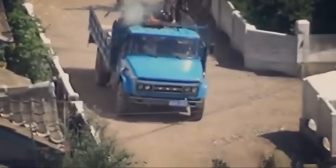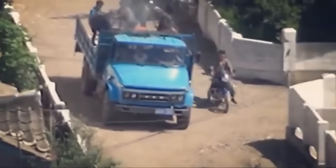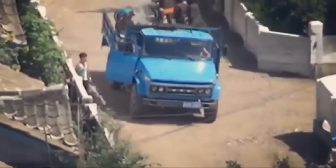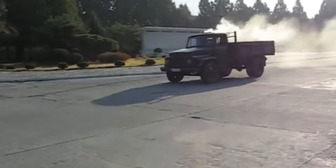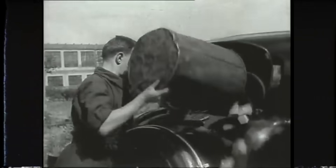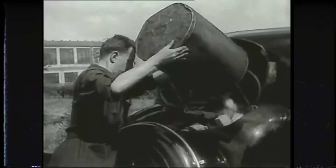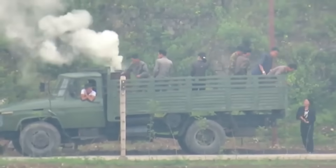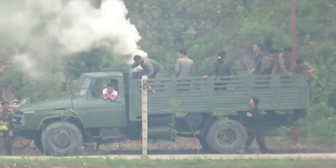At first glance, this sounds like a joke or a piece of propaganda. But in North Korea, trucks powered by firewood actually exist and are still in use today. In this video, we look at why the country ended up making such choices and revisit the history of wood gas vehicles, a rare and forced technology that different countries have turned to during critical moments in their history.